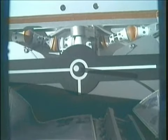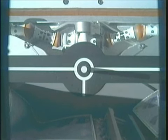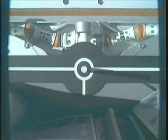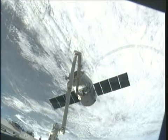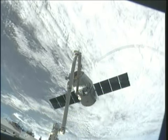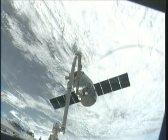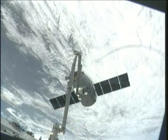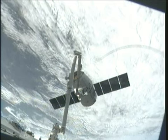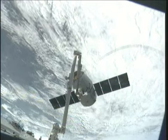Standing by for grapple confirmation, the robotic arm finishing closing in. And capture is confirmed of this Dragon spacecraft. That capture time: 4:31 a.m. Central Time, while the Dragon and the International Space Station were flying just over northern Ukraine, about 243 statute miles up.